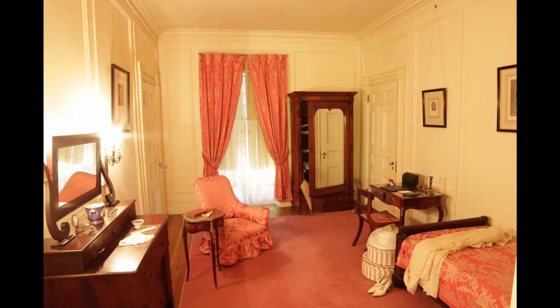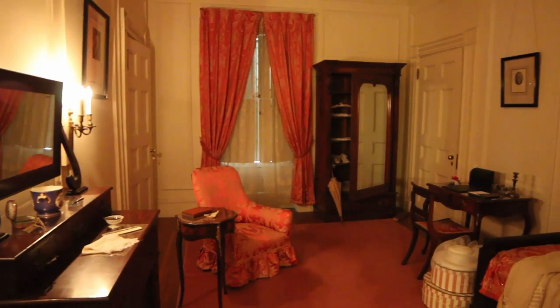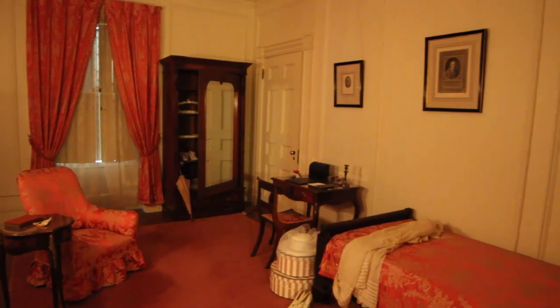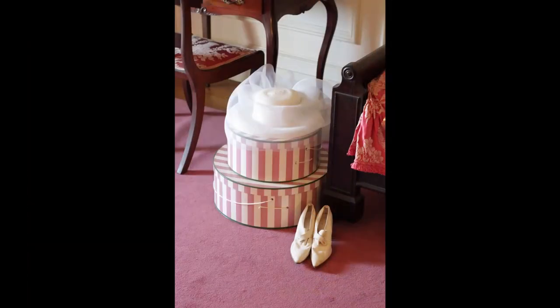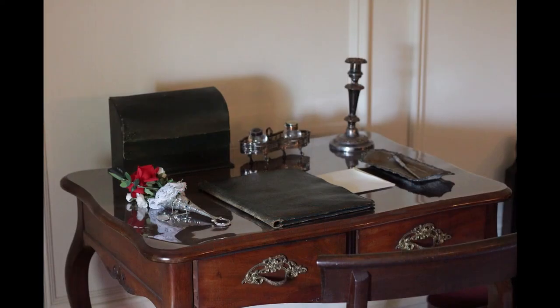Our next room is the River Room. Historically, it was not a bedroom. We think it was likely a sitting room or dressing room for the female guests. Note the armoire and dresser that would store all of the lady's accessories, as well as the writing desk where she would write about her visit and maintain correspondence.